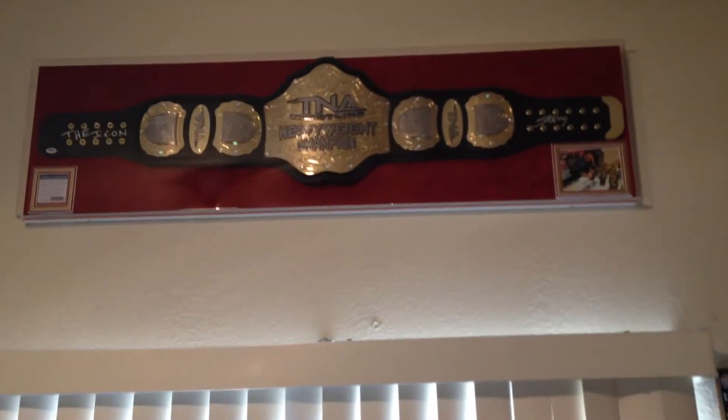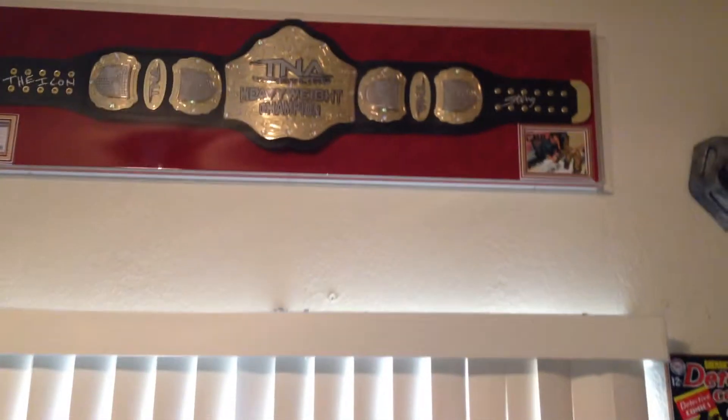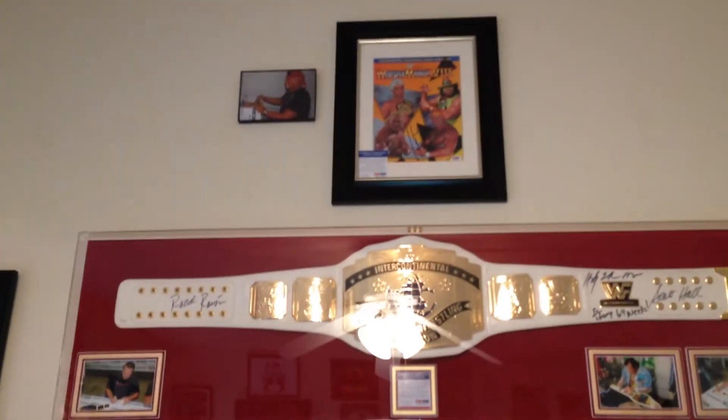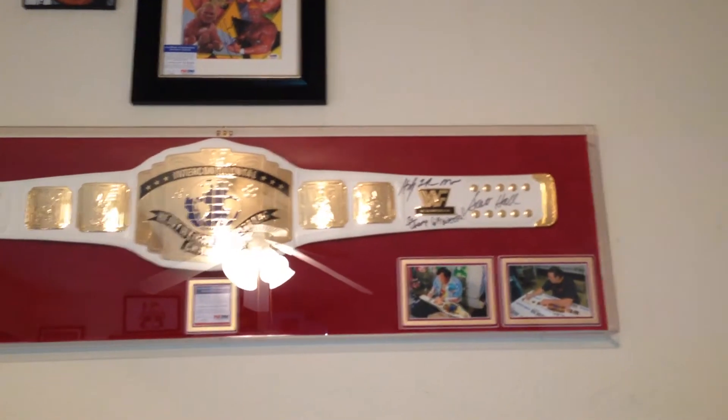There's my TNA championship belt signed by the icon Sting, one of my favorite wrestlers I got to meet. Predator mask, another wrestling belt — the Intercontinental Championship belt signed by Razor Ramon, also has himself Scott Hall, and the Honky Tonk Man.